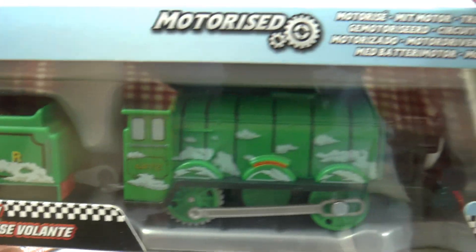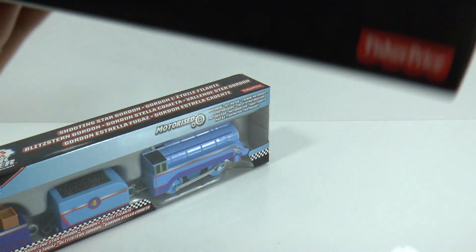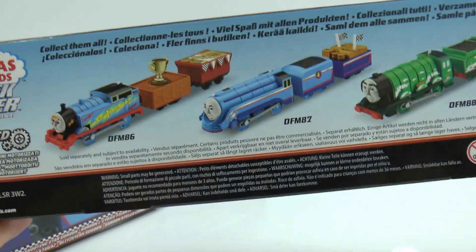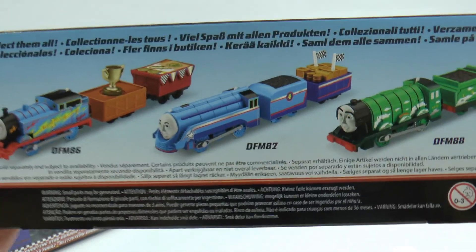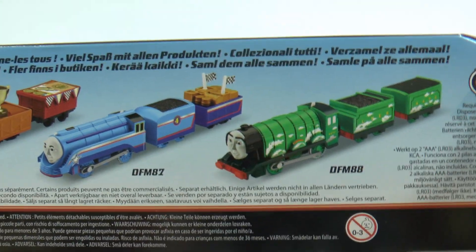Now as some of you already know, Gordon and The Flying Scotsman are brothers. If we have a look at the back, here's the whole collection. So there is Lightning Thomas, but unfortunately I don't have that one. What I've got is Gordon and The Flying Scotsman, so they're the ones we'll be opening in this video.